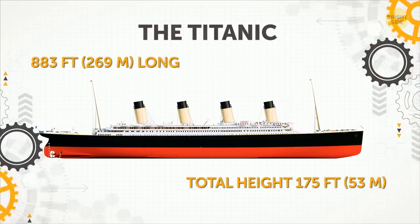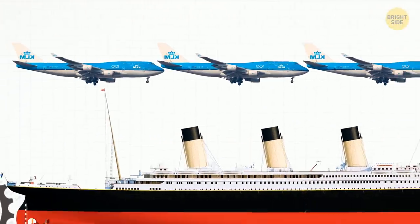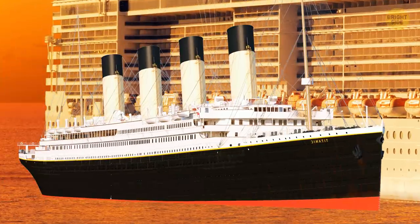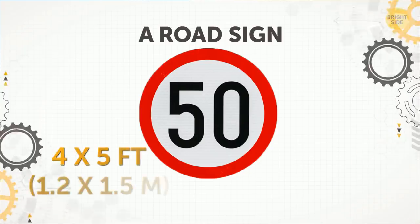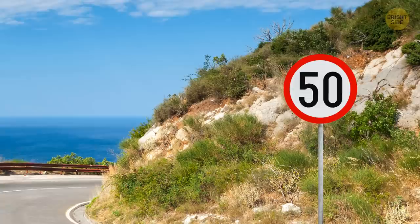The Titanic. The famous ship was almost as long as four Boeing 747 planes and could carry more than 3,300 passengers. But the largest modern-day cruise ship is five times the size of the Titanic and can carry twice as many passengers and crew members.